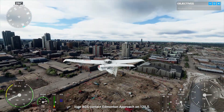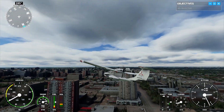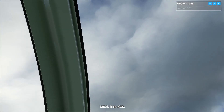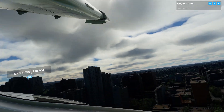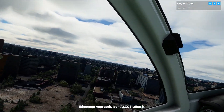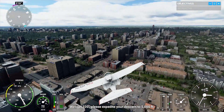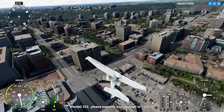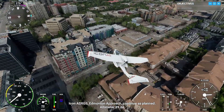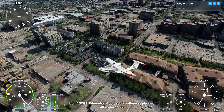120 decimal 5, Icon X-Ray Golf Sierra. Edmonton Approach, Icon Alpha Sierra X-Ray Golf Sierra, 2,500 feet. WestJet 320, please expedite your descent to 5,000 feet. Icon Alpha Sierra X-Ray Golf Sierra, Edmonton Approach, continue as planned. Altimeter 29 decimal 66. Icon X-Ray Golf Sierra, contact Edmonton Approach on 119 decimal 5.